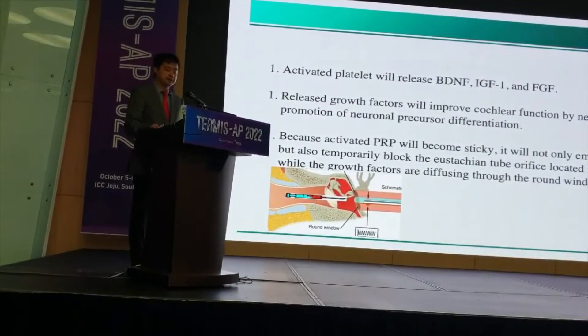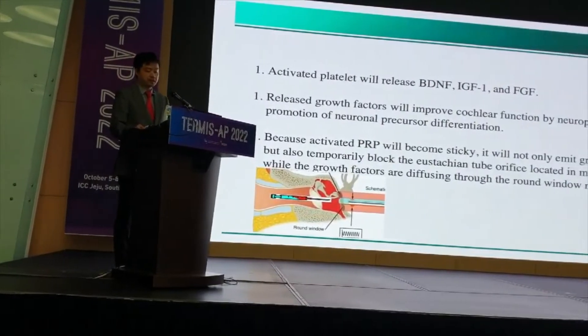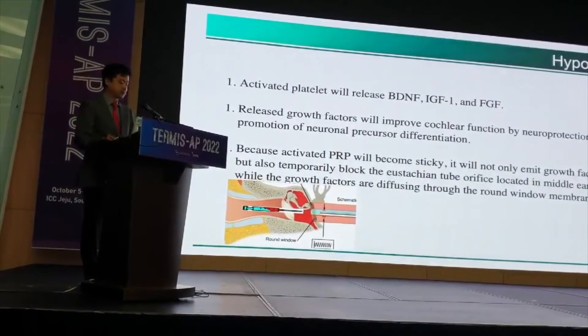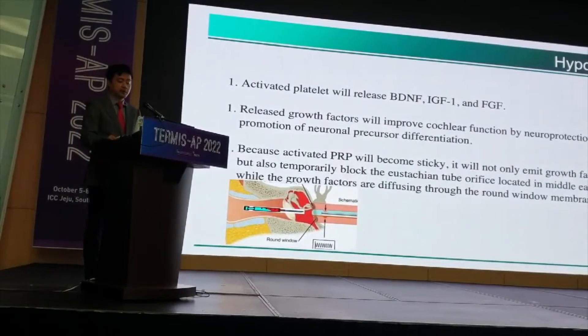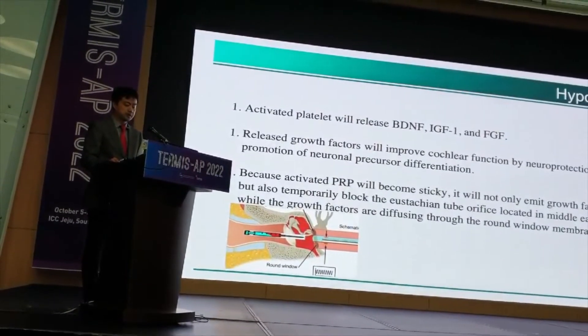So I made a hypothesis here. The activated platelet will release BDNF and IGF-1 F-cell, and these released growth factors will include functions for the protection and promotion of neural progenitor differentiation.